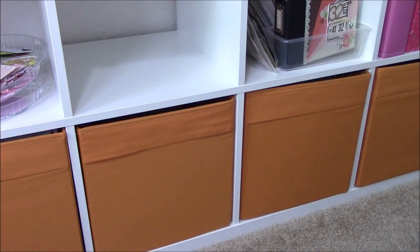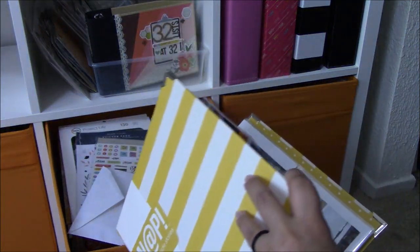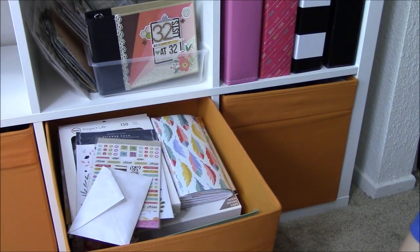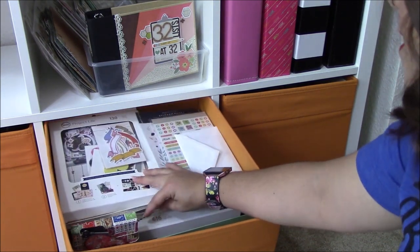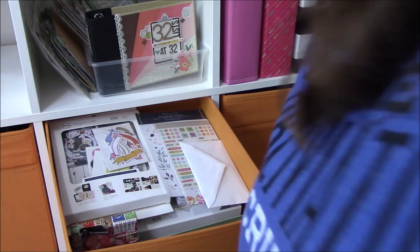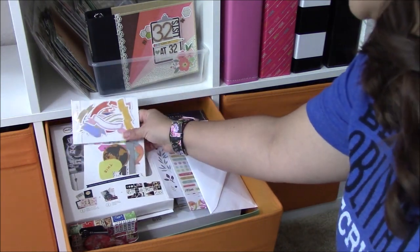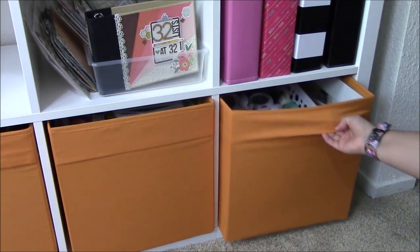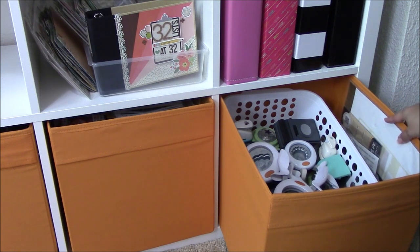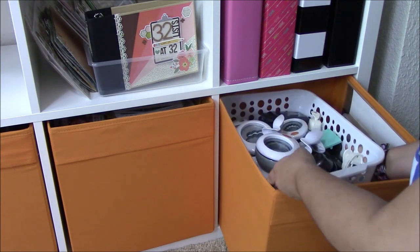These are things I reach for often, so that's why they're out and not in the closet. Another basket has an unfinished album from years ago, Project Life mini kits, smash book items, and here are all my mini Project Life kits I want to use for another round of DIY kits. The last basket has punches and dies I haven't used recently, plus some stencils. These Dollar Tree baskets are amazing — you don't have to spend a lot to get organized.